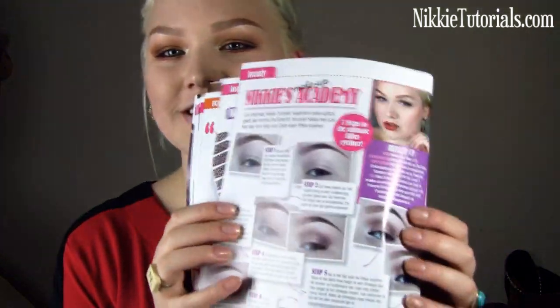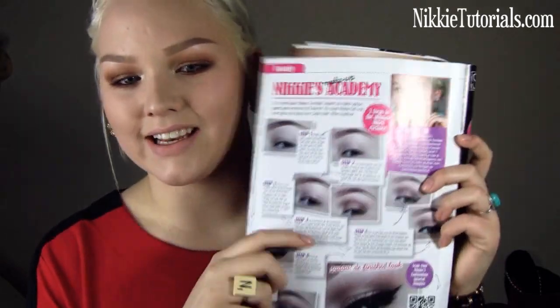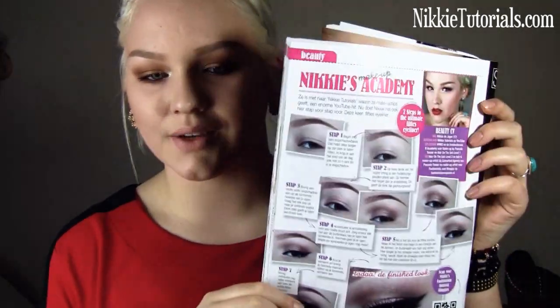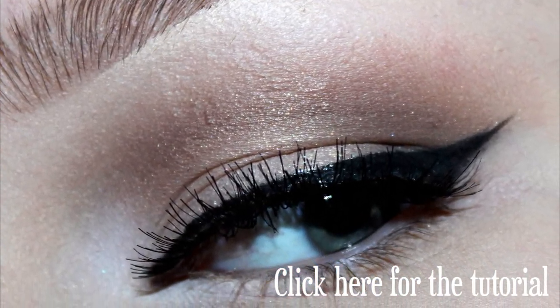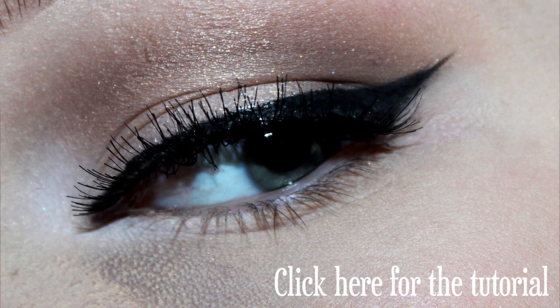Right here is yours truly in Fashionista. With this look, I decided to recreate Rebecca's look from the Vampire Diaries. It's sort of this 50s glamour look. And yeah, that is the finished look.